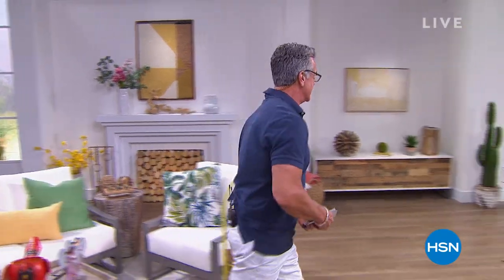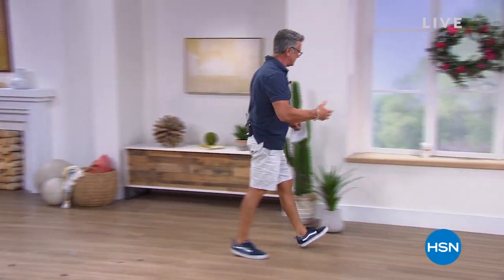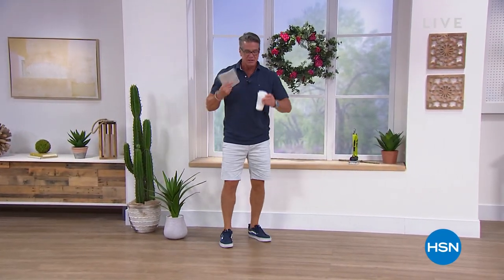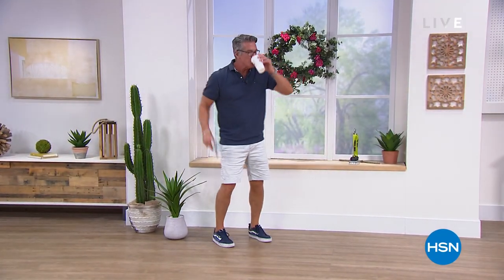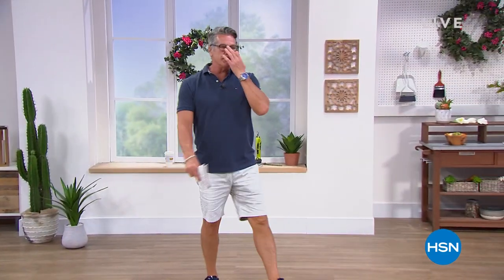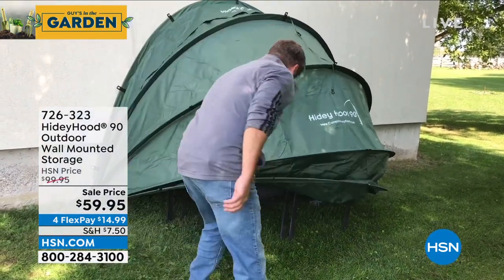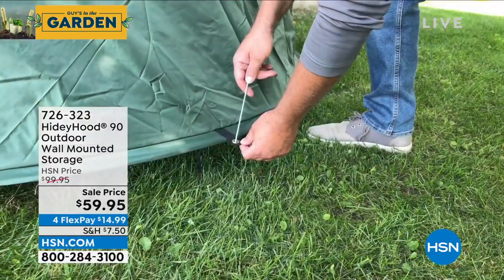Do you have anything you're not really crazy about seeing - something you're trying to hide? Maybe it's your recycle bins, your garbage cans, your lawnmower. Well, that's why Hidey Hood was created. It's called the Hidey Hood 90 - this is an outdoor wall-mounted storage system.